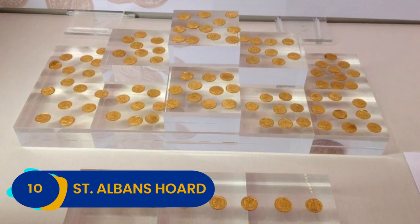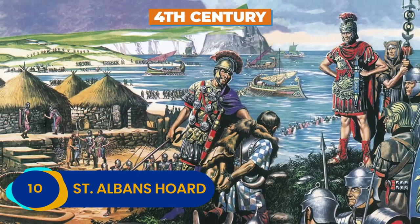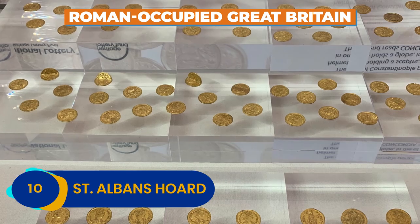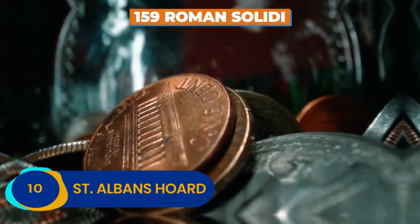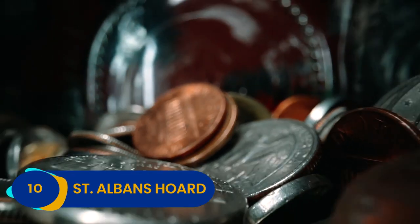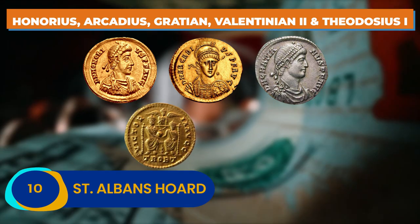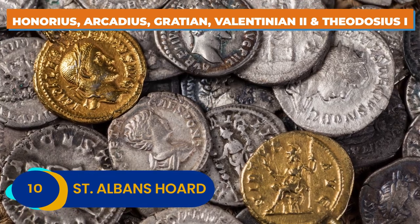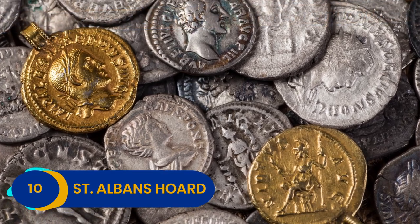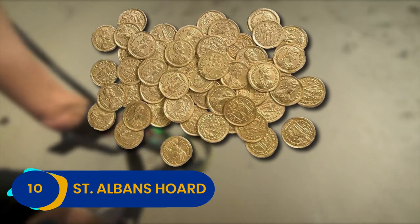These pure gold coins date back to the 4th century and coincide with Rome's occupation of Great Britain. The hoard contains 159 Roman solidi and represents 5 Roman reigns: Honorius, Arcadius, Gratian, Valentinian II, and Theodosius I. Although plenty of silver and bronze Roman coins have been discovered, it's rare to find a hoard of pure gold.